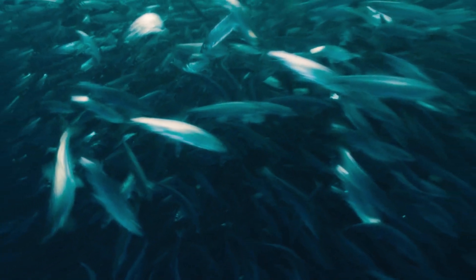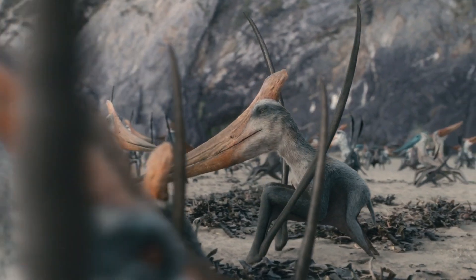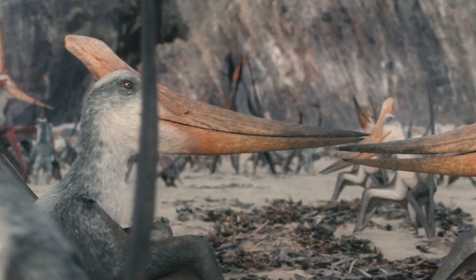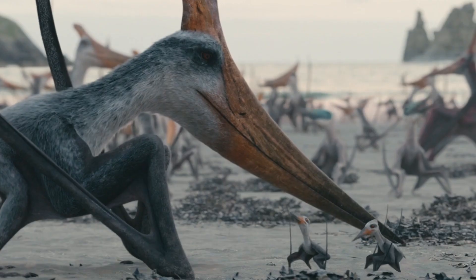One kind of animal thrives in such places and forms immense colonies: flying reptiles — pterosaurs. Here, on the beaches of North Africa, there are seven different species of them. They come here to feed, to rest, and to raise their young.